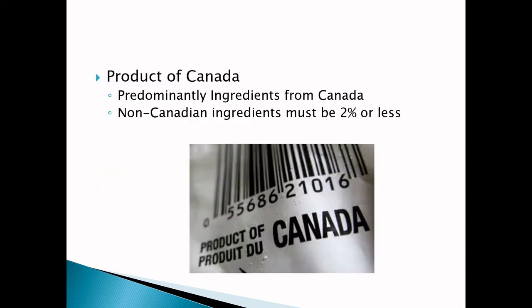So: 'Product of Canada' — if it is a product of Canada, it has to be predominantly ingredients from Canada and the non-Canadian ingredients must be two percent or less. This is all listed in the Guide to Food Labeling for Industry from the Canadian Food Inspection Agency. Non-Canadian ingredients must be two percent or less for it to have that 'Product of Canada' designation.